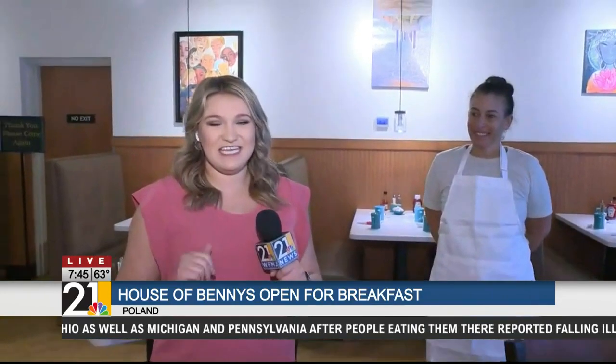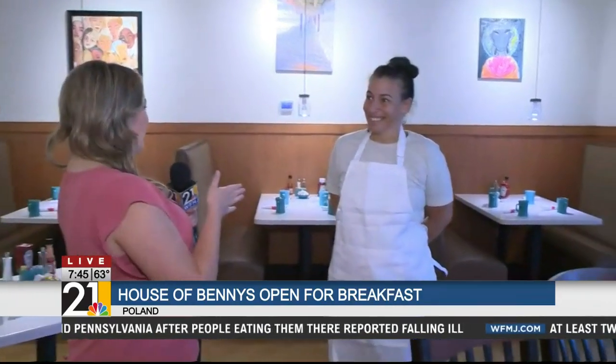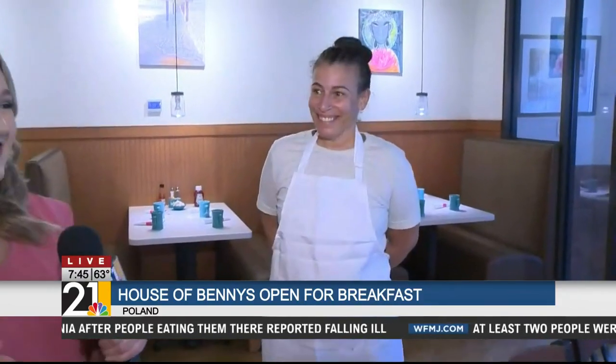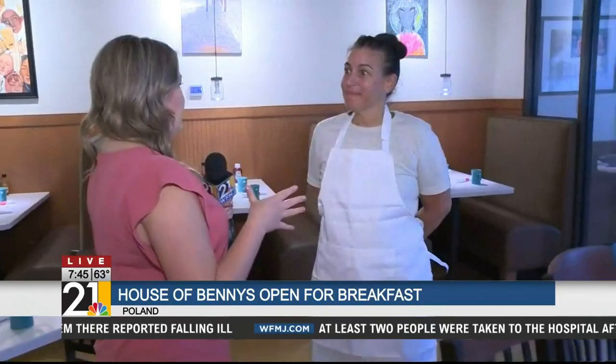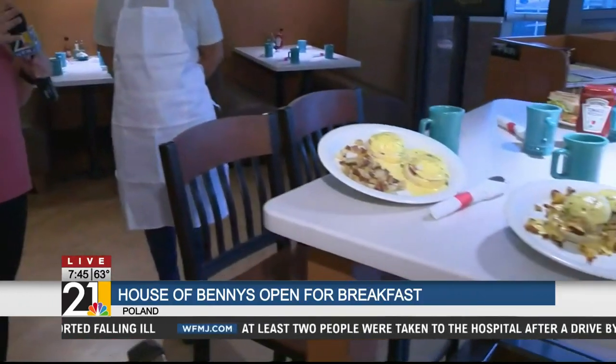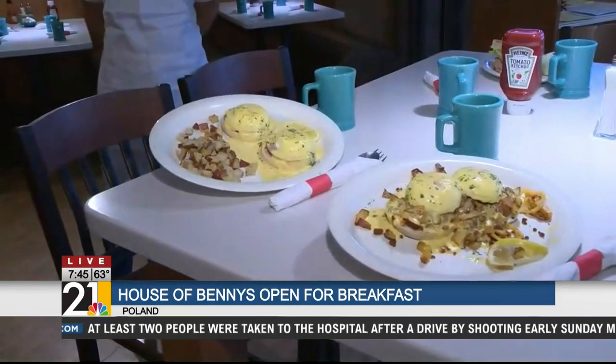They opened 11 days ago and they are doing absolutely amazing. I am joined once again with the owner, Sonia Diaz. You have so much more than just eggs benedict here — you guys also serve lunch, and you guys made quite the spread for us this morning. So let's go around the table and tell us what you got.